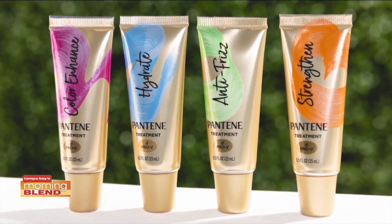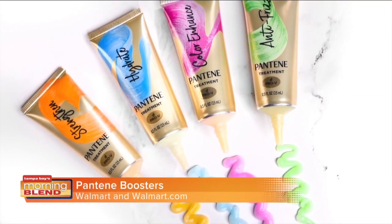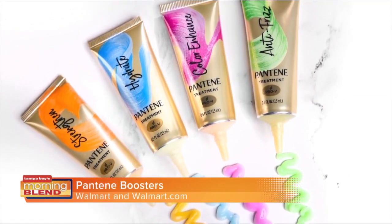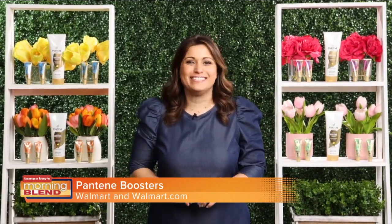Speaking of hydration, it's also a great time to switch out our hair care to match the season's needs. The new Pantene hair boosters allow you to customize your conditioner and tailor its performance for noticeable results in just one wash. There are four options to choose from, all tailored to your different hair needs: frizz control, color enhancement, strengthen, and add hydration.